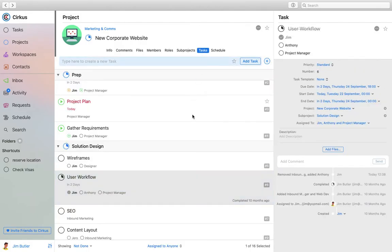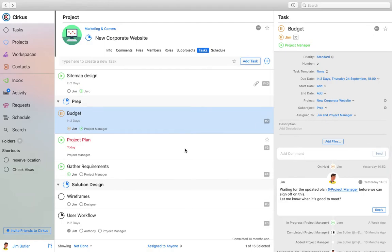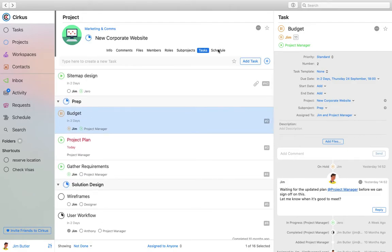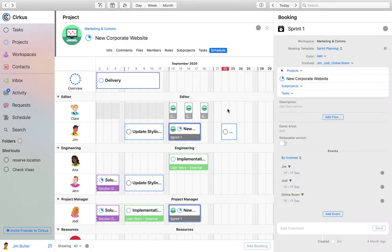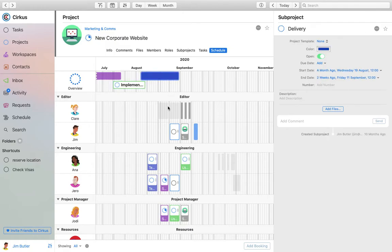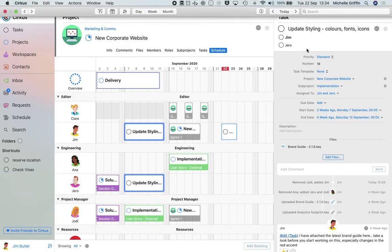Projects also support roles, so you can assign a task or mention someone by role, and the mention is sent to everyone in that role. There are sub-projects with their own start and end dates, colors, statuses, comments, and files. Tasks exist at the top level or within sub-projects, and can be assigned to people, roles, or both. There's a progress indicator at the top of the project. Projects can also have bookings, which are shown in the schedule tab.